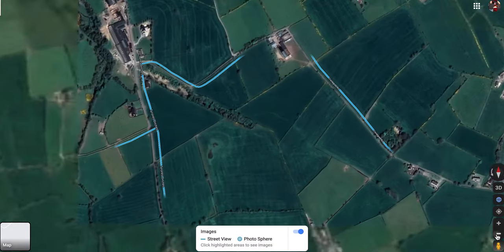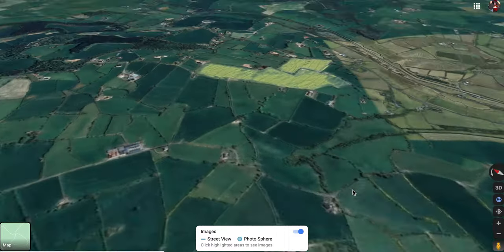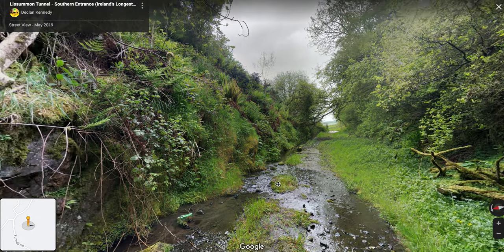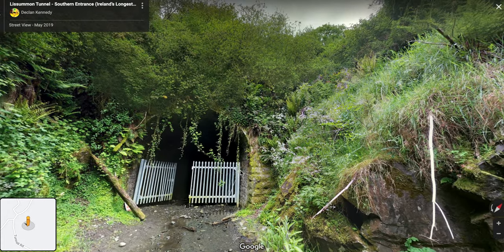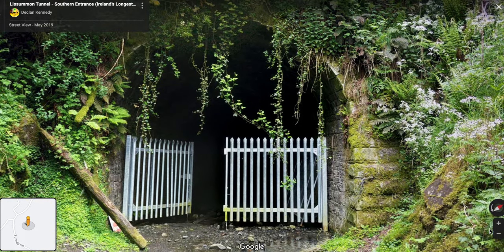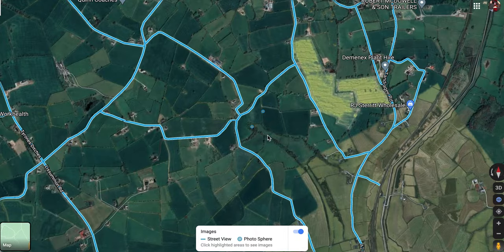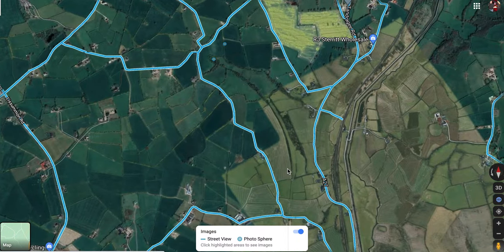Back to the map — the tunnel goes under the fields and there's another photo point at the south entrance. I love this photo. Looking through the fence you can see a little point of light — that literally is the light at the end of the tunnel. You can see from one end to the other, and apparently when you're hiking through it you're walking towards that light and it just doesn't seem to get any bigger because it's so far away. Apparently this tunnel is still in reasonably good condition, so it's not impossible to get trains running through it again.